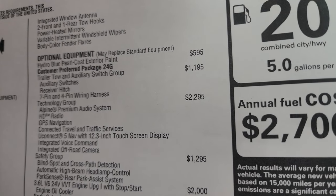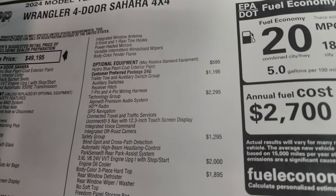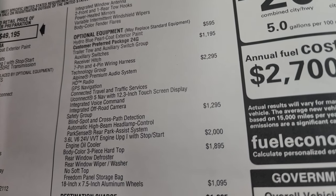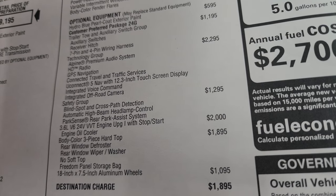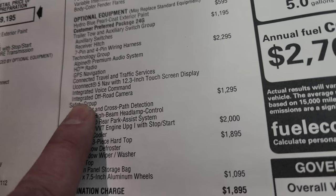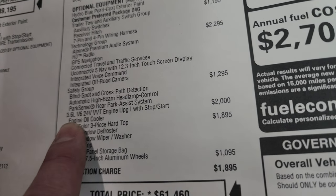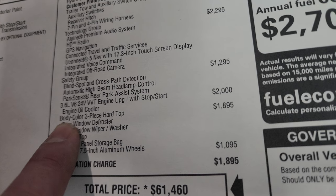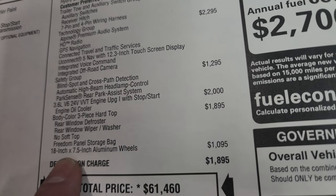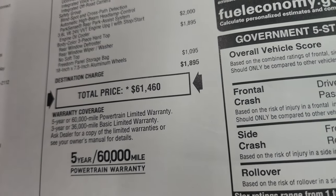The Trailer Tow and Auxiliary Switch Group is $1,195 — it gives you the auxiliary switches, receiver hitch, 7-pin and 4-pin wiring. The Technology Group is $2,295, which gives you the Alpine Premium Sound HD radio, GPS navigation, connected travel and traffic, Uconnect 5 with the 12.3-inch touchscreen, integrated voice command, integrated off-road camera, and the subwoofer in back. The Safety Group is $1,295 — blind spot monitoring and automatic high-beam headlamp control, and ParkSense rear park assist. The 3.6-liter Pentastar is $2,000 and also gives you an engine oil cooler, which is nice especially with the receiver hitch. The body-color three-piece hardtop is $1,895, and the 18x7.5-inch aluminum wheels are $1,095. Total MSRP on this one is $61,460.